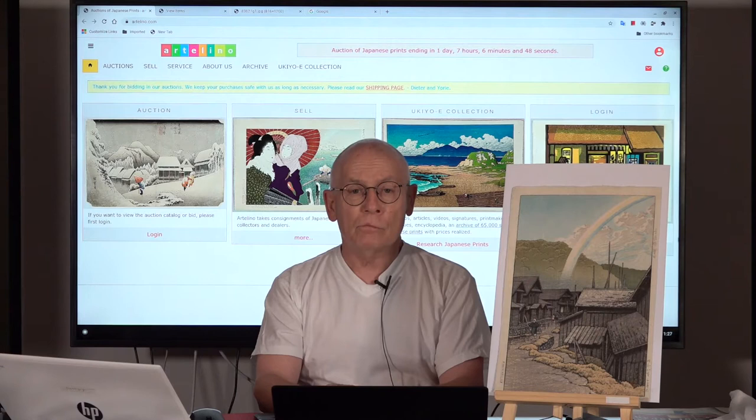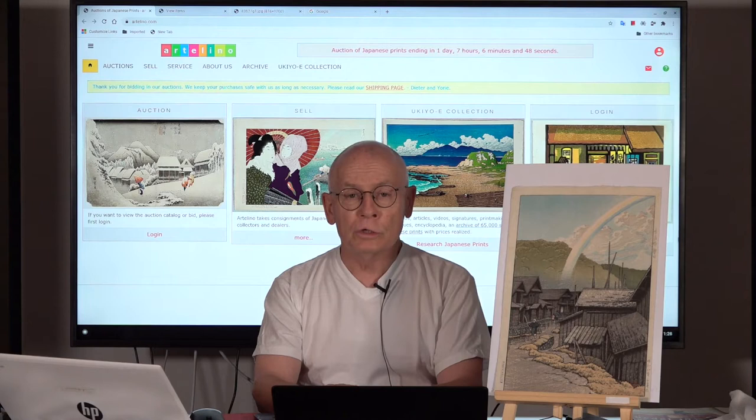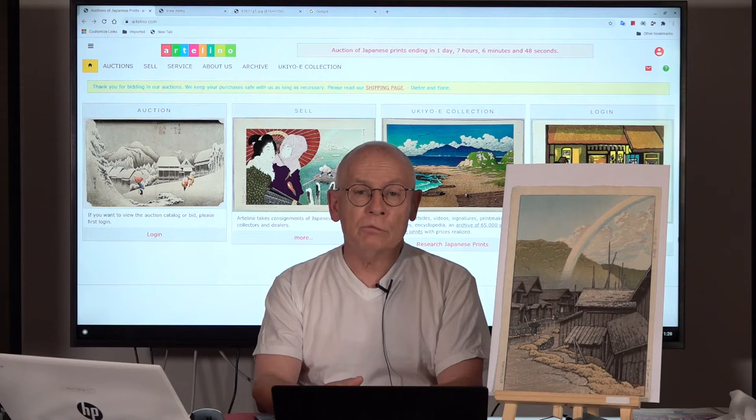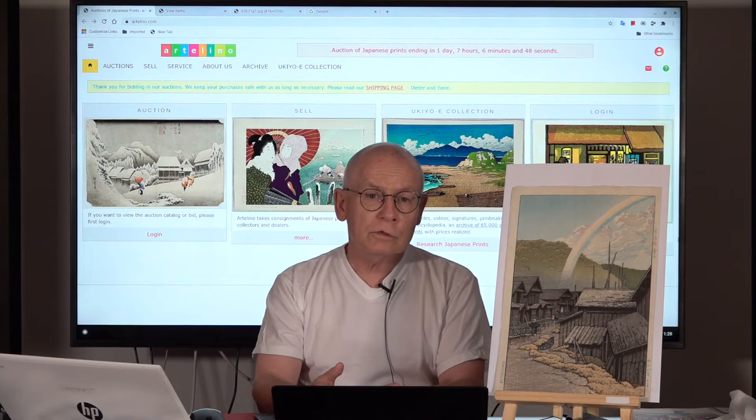Welcome, ladies and gentlemen. Welcome, my friends. Welcome, all friends of the Art of Japanese Prints. My name is Dieter Wanzhura — just Dieter — and I'm the manager and owner of the Artelino company. We were established in the year 2001 and since then we have weekly online auctions for Japanese prints.